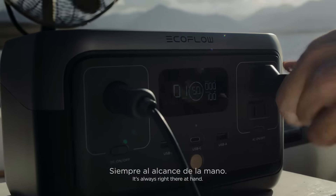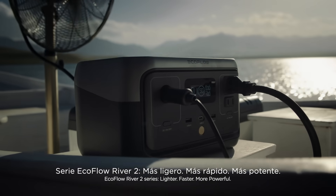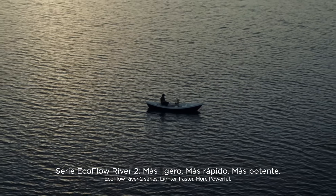Need power? It's always right there at hand. EcoFlow River 2 Series. Lighter, faster, more powerful.